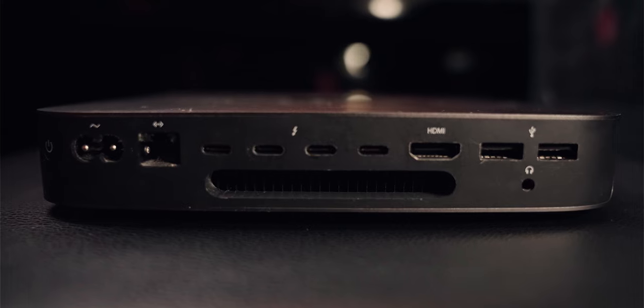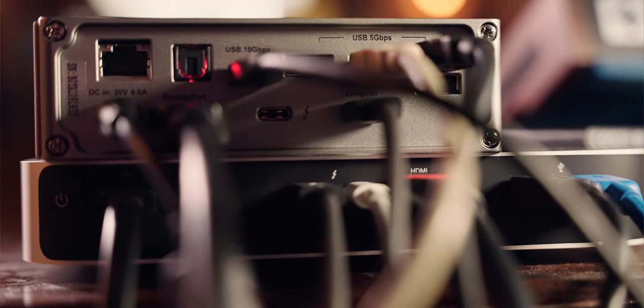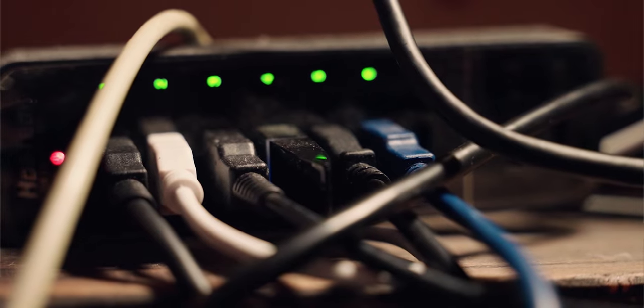That leads me to the cons. The first con is connectivity. The M1 only has two USB-C Thunderbolt 4 ports, whereas the old Mac Mini had four — though I did learn both machines only have two buses, so there's the same amount of power on the new machine. Two days in I realized I had to find a solution, so I went with a CalDigit USB dock to get more USB-A, USB-C, a display port, and an SD card reader. I have so many peripherals — keyboards, synthesizers, hard drives. Even though I didn't want to spend the extra $250, it's quite handy and I can do everything I need to do.